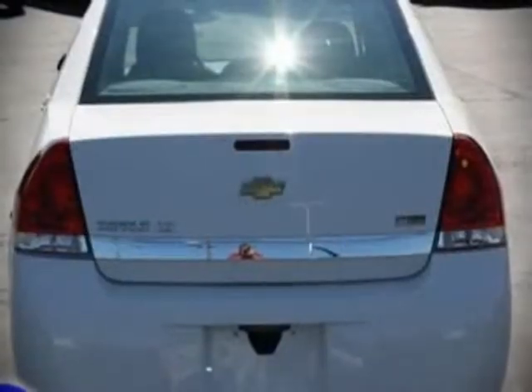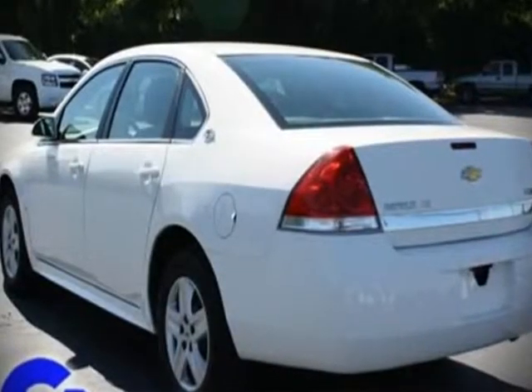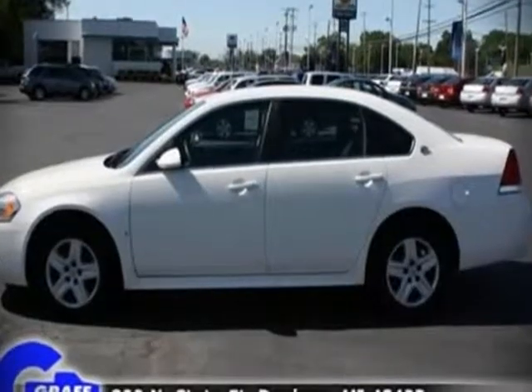Saving you money at the pump. All of the following features are included: tilt steering wheel, power door mirrors, remote keyless entry, and power windows.